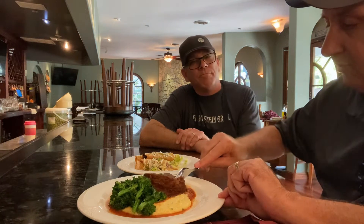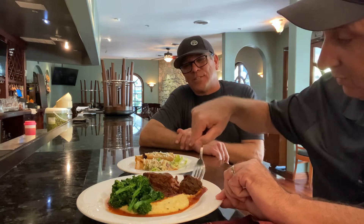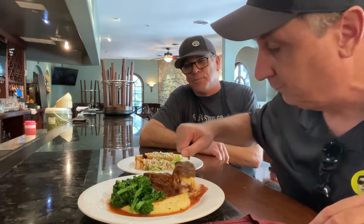All right, let's try it. Wow, that is so tender as you just cut into it. Yeah, it hits all the notes — it's tender, it's moist, really proper.